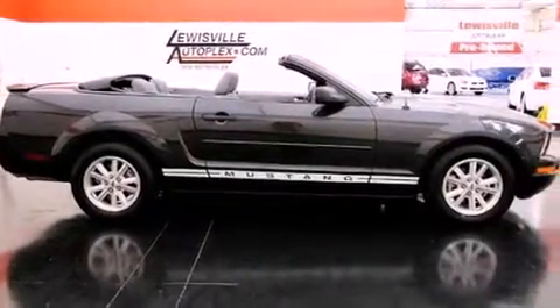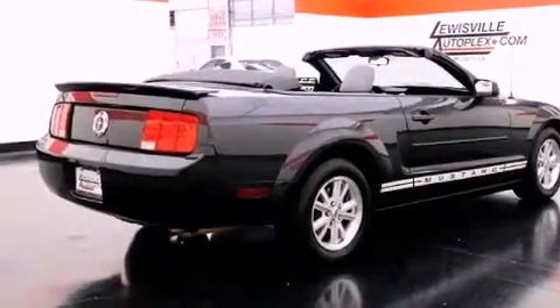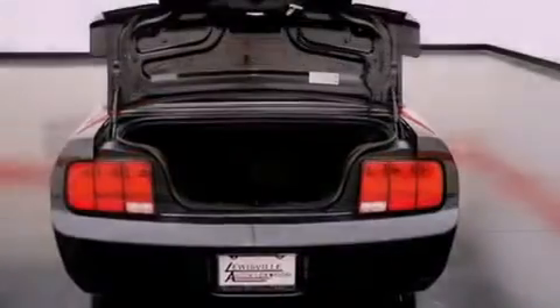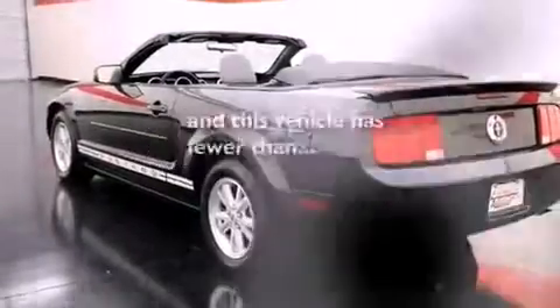The following features are also included: cruise control, a rear window defroster, keyless entry, the secure lock anti-theft system, a traction control system, complex reflector halogen headlights, an anti-lock braking system, side curtain airbags, and this vehicle has fewer than 35,000 miles on the odometer.